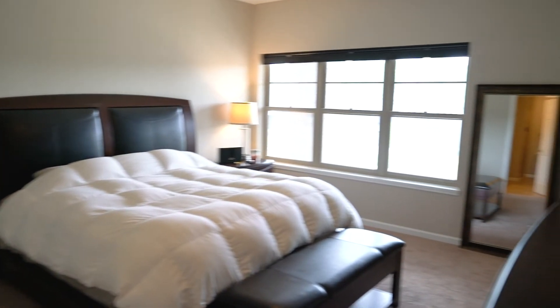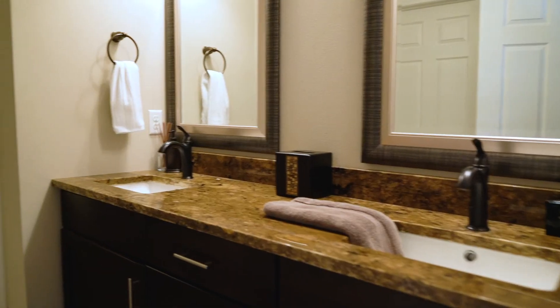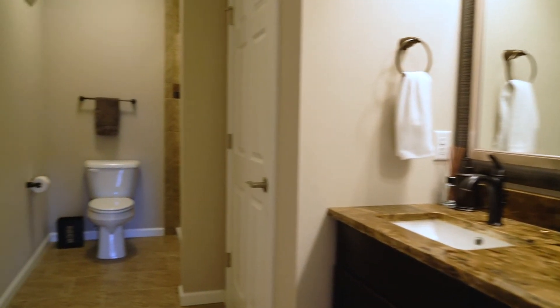We are now standing in the oversized primary bedroom with a lot of windows, but they're protected when you're sleeping with the blackout shades, and we have an ensuite master bathroom.